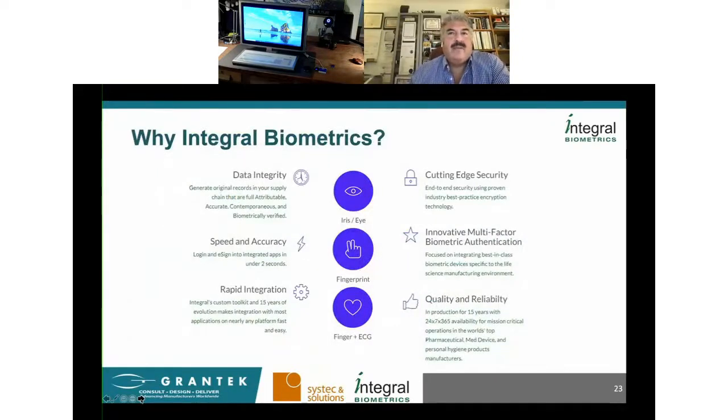We really believe everyone should be using biometrics as a competitive advantage. They offer sought-after operational benefits such as improved data integrity, significant speed and accuracy, cutting-edge security, and industry-leading quality and reliability. We even offer unique multi-factor biometric authentication capability. We have customers who have been using these for years and have presented alongside us at conferences on how biometrics improves data integrity and efficiency. If anyone would like to talk to existing users, we're happy to facilitate that.